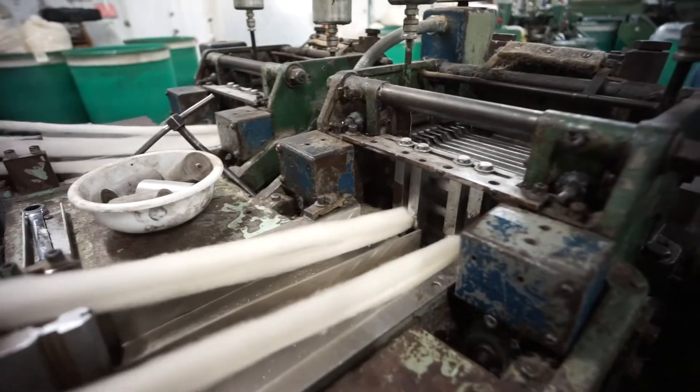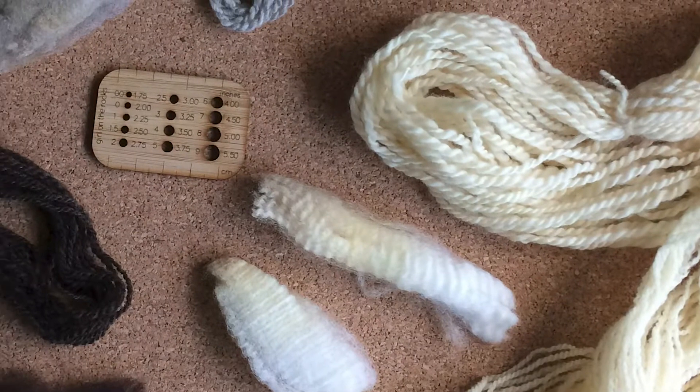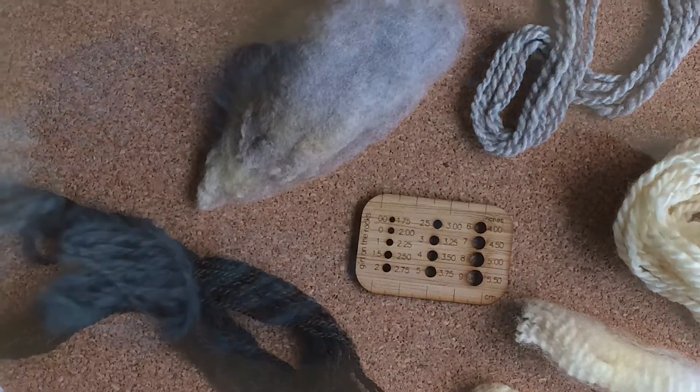Corriedale takes well to spinning by any technique. The moderately long staple length means that it can be either combed or carded. The finer Corriedales are great for next-to-skin wear. The sturdier ones may want to be outerwear, but it will never get rough.